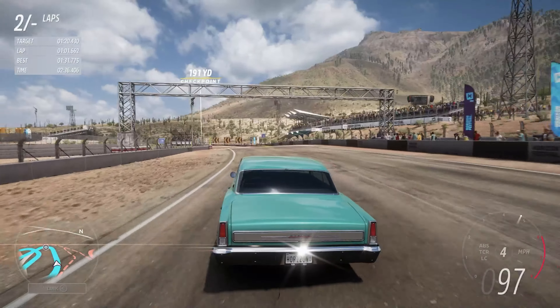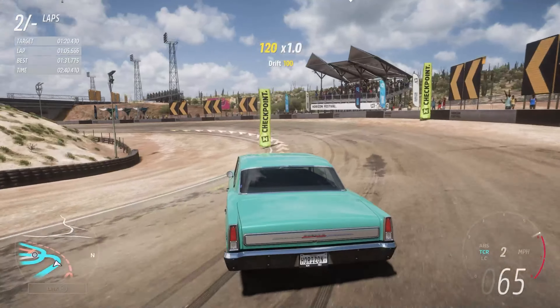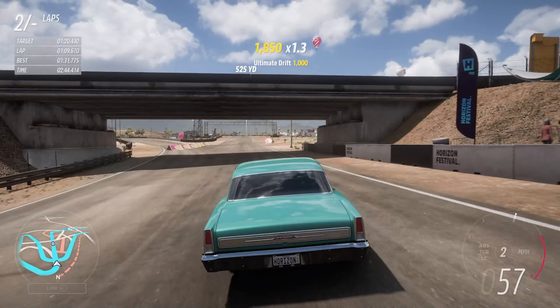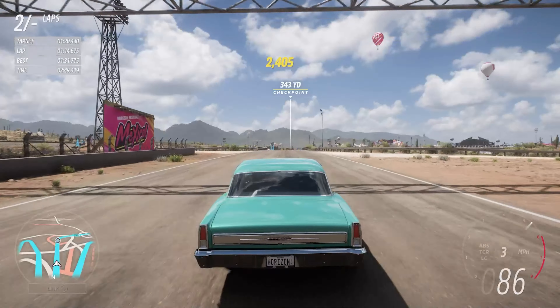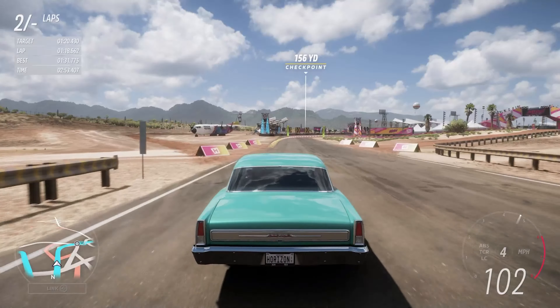But that car had way worse suspension, and because of the extra weight, not as good brakes either. So as far as getting round the track goes, out of the muscle cars we've tried in this game so far from the current series in the festival playlist, this is easily the better of the two handling cars.